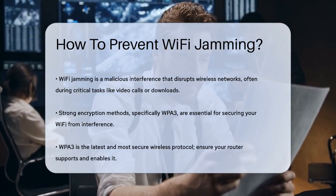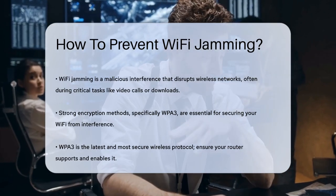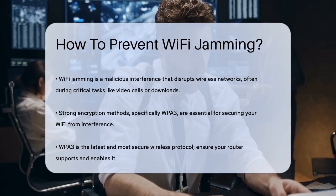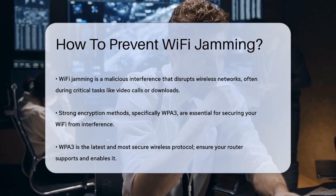Using strong encryption methods like WPA3 can make it much harder for someone to interfere with your Wi-Fi signals. WPA3 is the latest and most secure wireless protocol, so make sure your router supports it and that it's enabled.